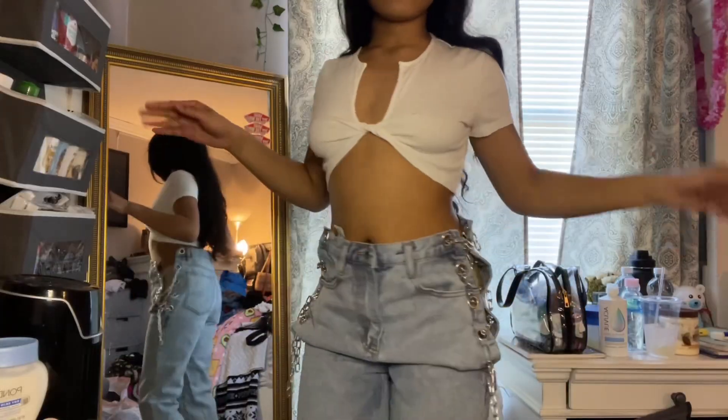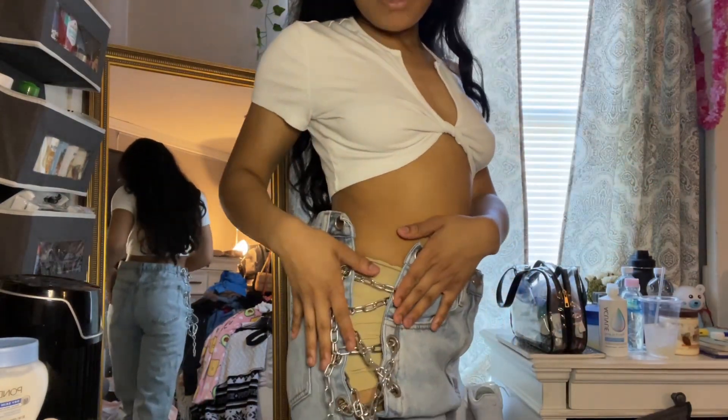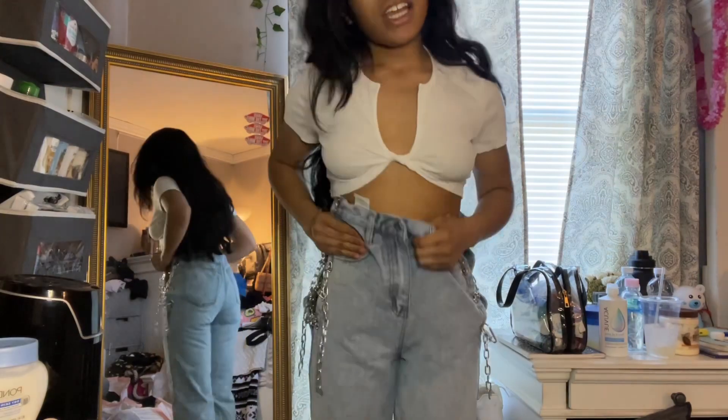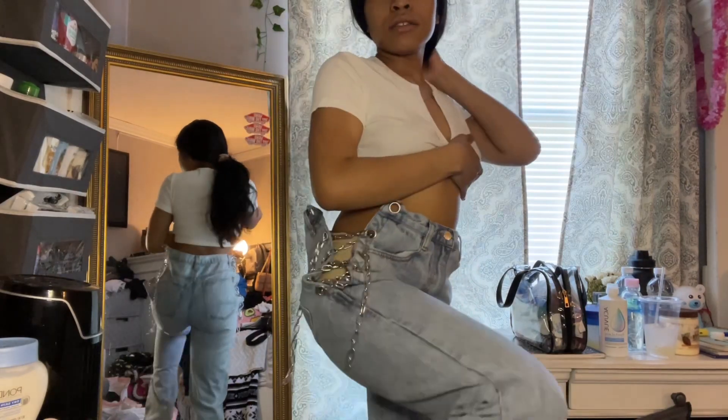Next I put on some jeans and this white top. The white top is just a little regular basic top with a little twist in the middle and it's open here. That's the back — it's kind of dangerous so you gotta make sure you keep it pulled down. These are the jeans — they're the eyelet jeans with the little lace on top. I kind of messed up the laces because I washed them, but they're cute.